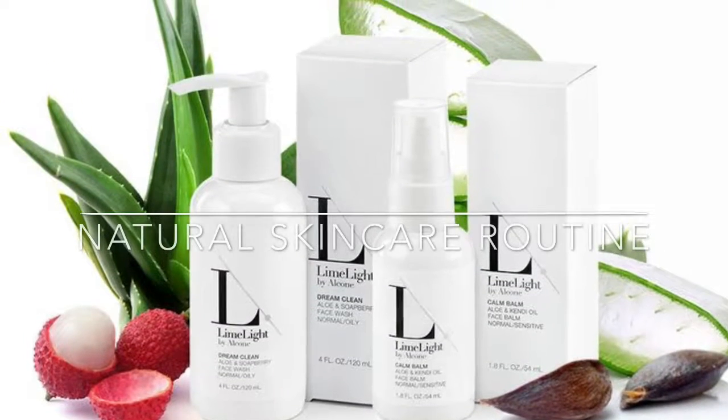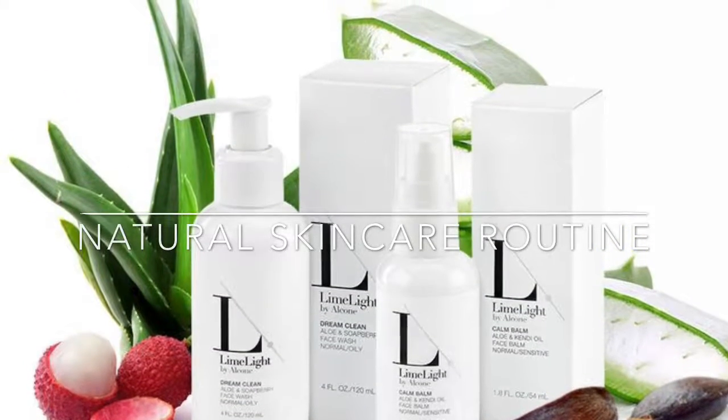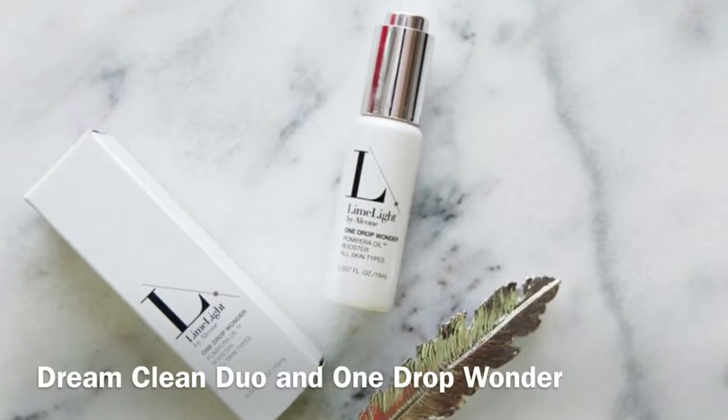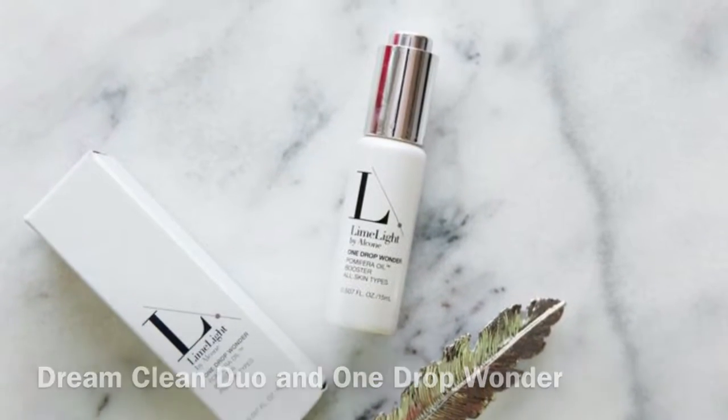Hey guys, and welcome to my natural skincare routine. I'm going to be using Limelight Balcone products, and I'm going to use the Dream Duo and Wonder of Wonder in my routine today.